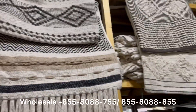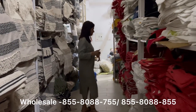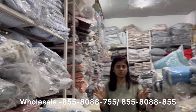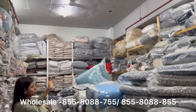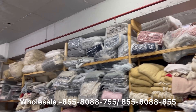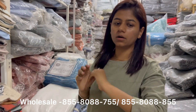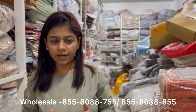This is our complete warehouse — you can see the quantity available. If you want, we can supply you with variety, quality, and quantity at great prices.